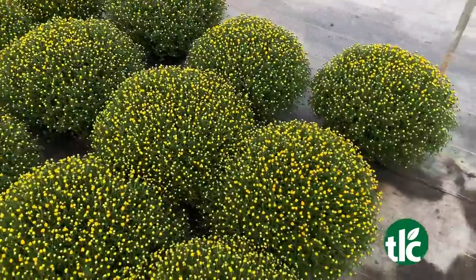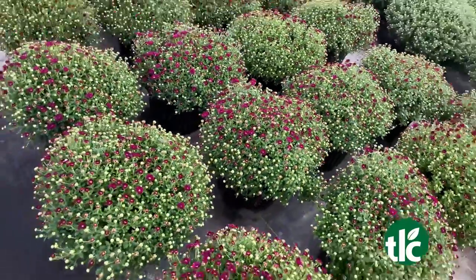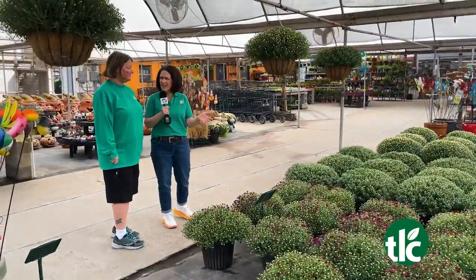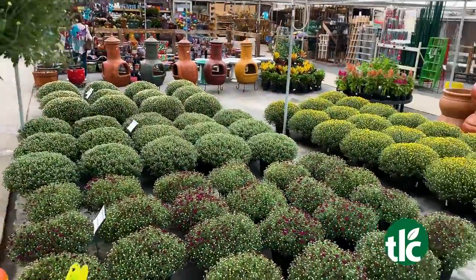They are beautiful — all sorts of colors. We have a full range of colors this year. We've got your whites, your yellows, pinks and purples, bronzes, reds — everything to choose from. And you can mix the colors together!